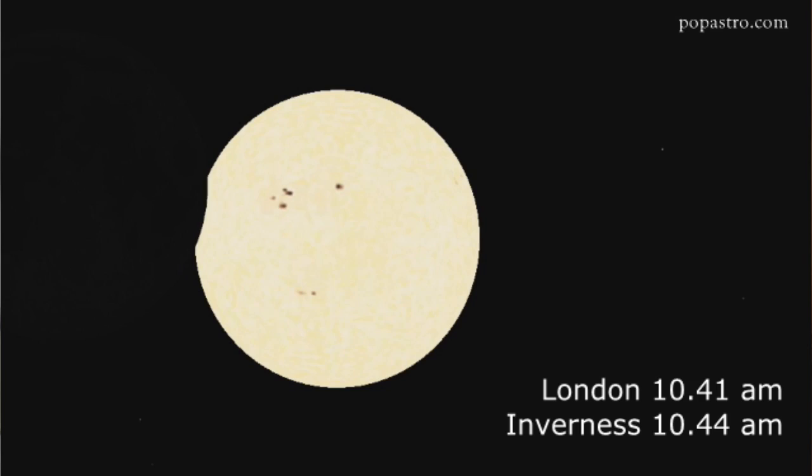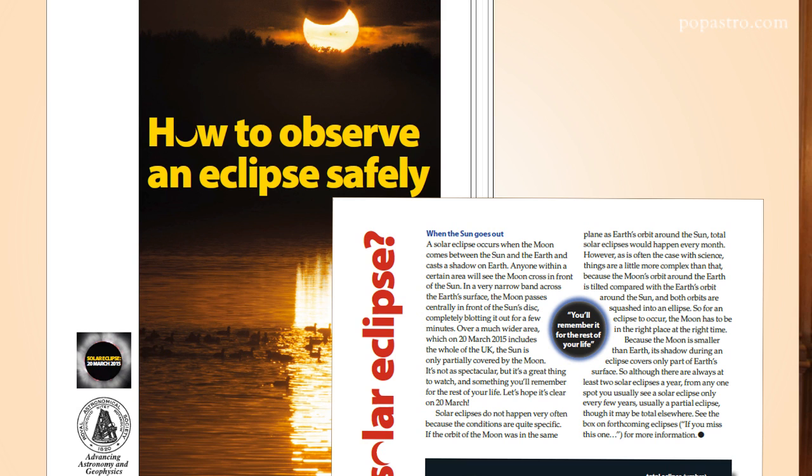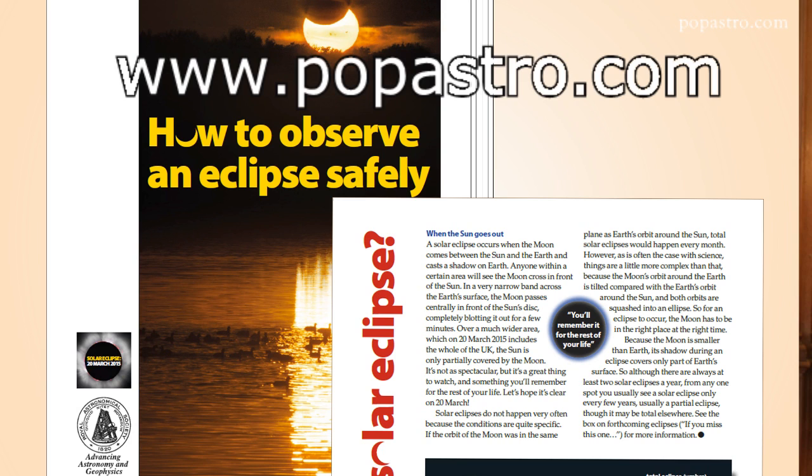We won't see the Moon passing in front of the Sun again until the 21st of August 2017, and we won't see an eclipse as good as this one until August 2026, so don't miss it. If you want to know more about this eclipse and how to observe it, and also find out about other eclipses, go to the SPA website where you can download a PDF leaflet prepared in conjunction with the Royal Astronomical Society. Let's keep our fingers crossed for clear skies on March 20th so that we get a great view of the eclipse of the decade.